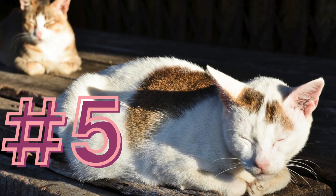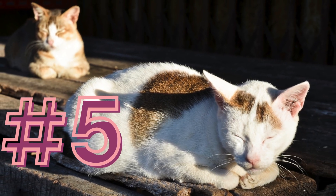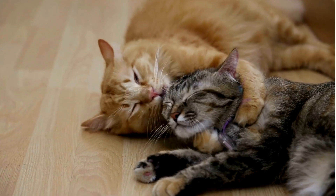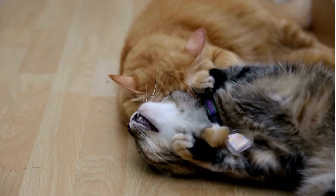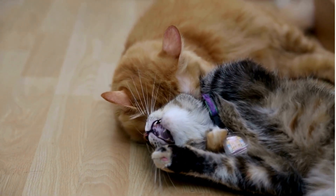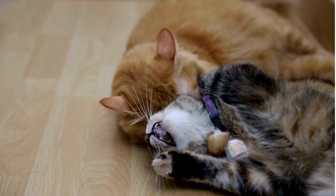Number five: supervised interaction. When both cats seem relaxed and curious, allow short supervised interactions. Be ready to intervene if there is any aggression. Gradually increase the time they spend together.